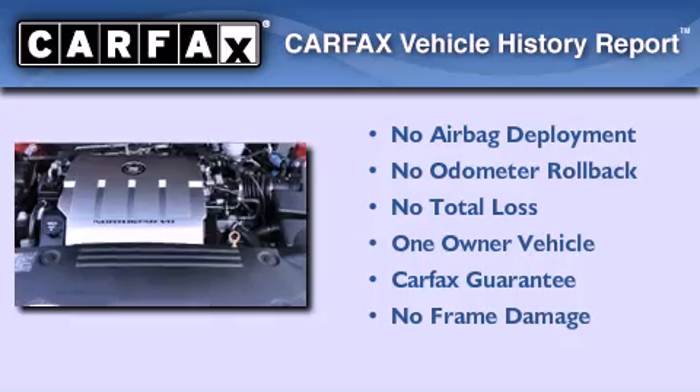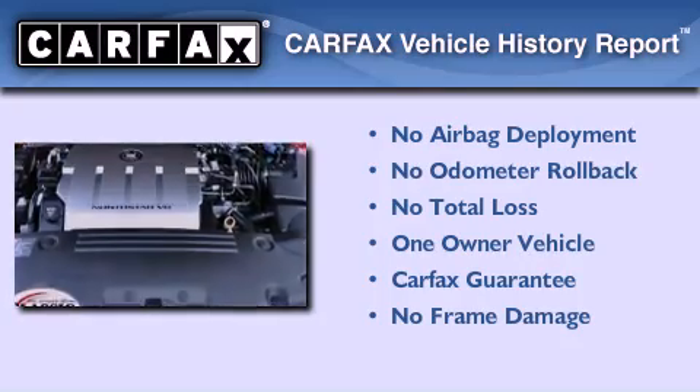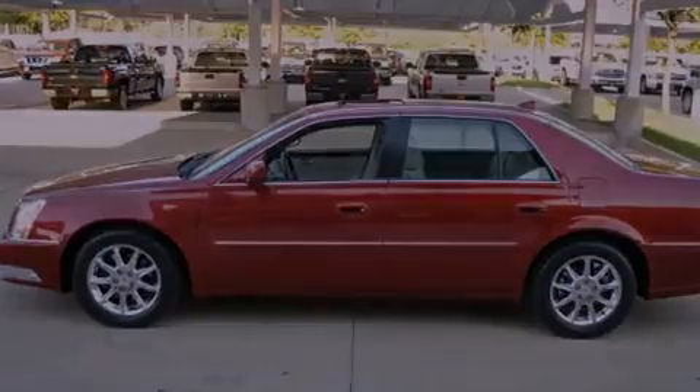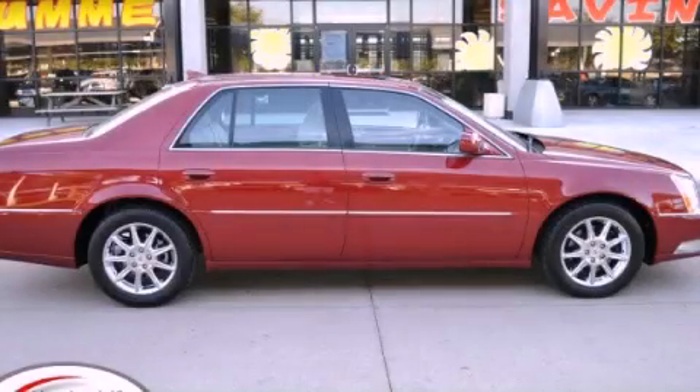This Cadillac has had only one owner and it qualifies for the Carfax buy-back guarantee. This vehicle won't last long at this price. Call and arrange a test drive now.